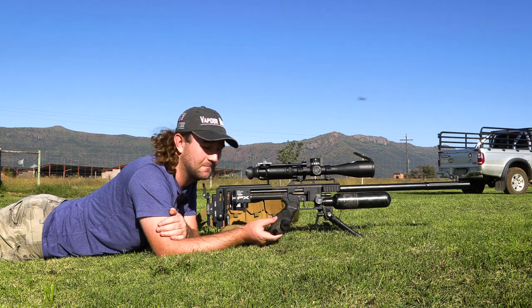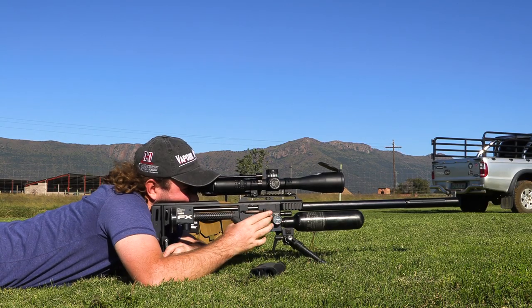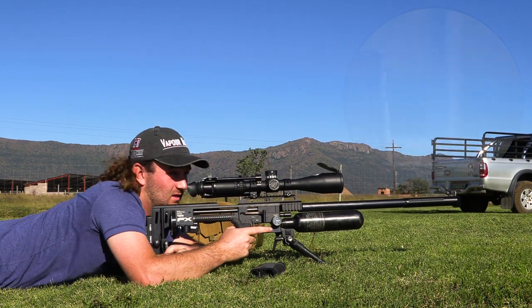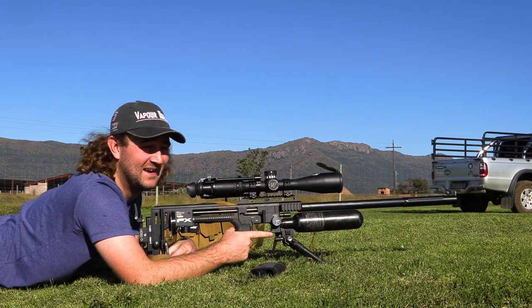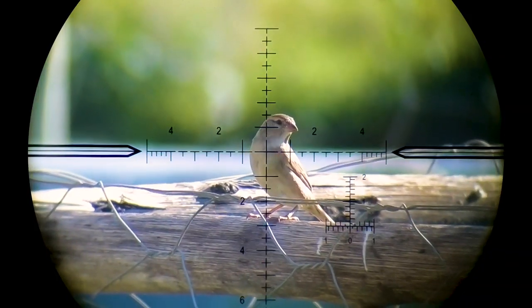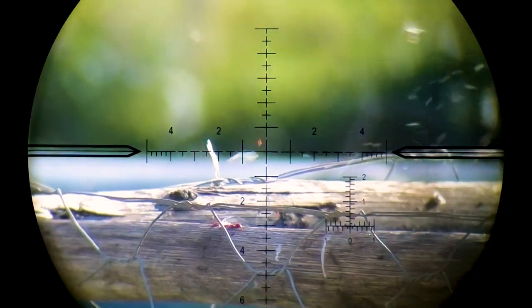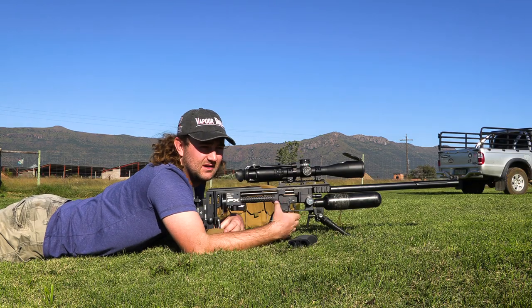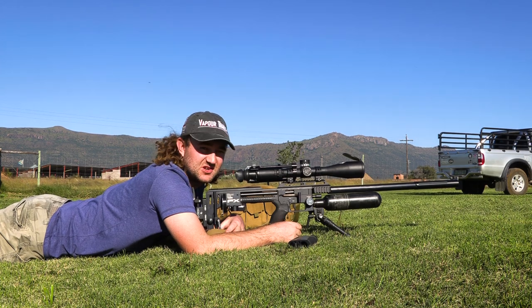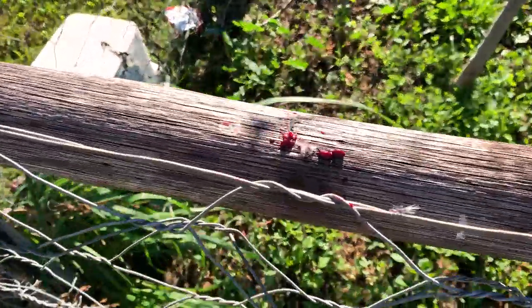There's nothing left of him — goodness me, that hits hard. A 30 grain slug on a little sparrow is overkill, but as I've said a hundred times, there's no such thing as overkill when doing pest control because you want a humane kill. There's not much left of that sparrow. That's pretty hectic — let's get back to shooting.